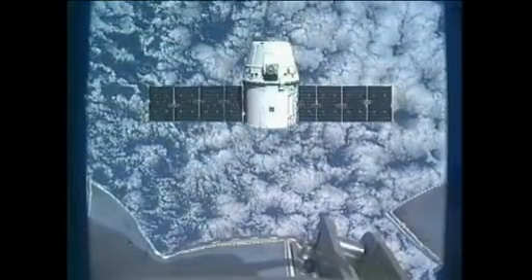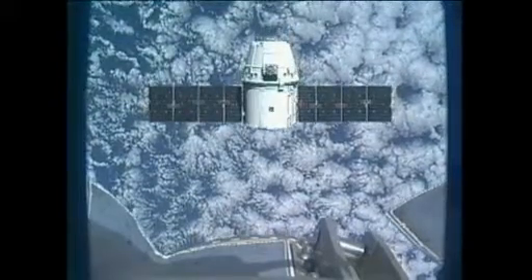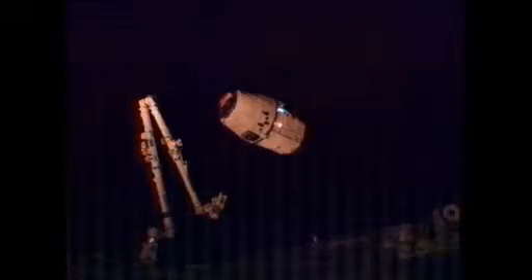Station, Houston on Space to Ground 2: Dragon will be departing the 30-meter hold momentarily. Station Houston, you have a go for capture. Go for capture.